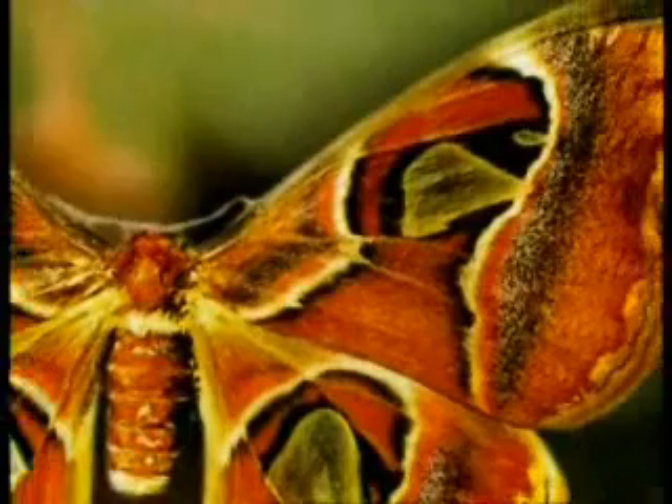The camouflage of butterflies. Among the wonders of camouflage in nature, butterflies occupy a special place. Huge eye designs have been placed on the wings of some species of butterfly, and these false eyes constitute one of the butterfly's most important defense tactics.